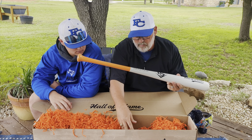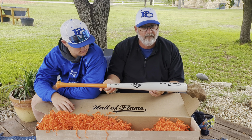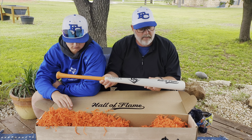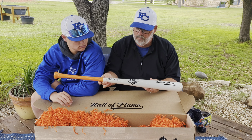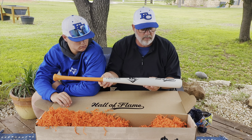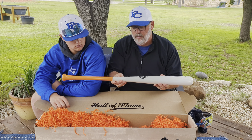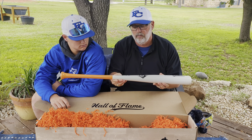That looks to be about it, but make sure you go look up the nearest retailer that is selling these Traeger Louisville Slugger pellets to kick off baseball season. And go Beavers, go Astros!